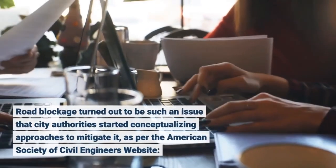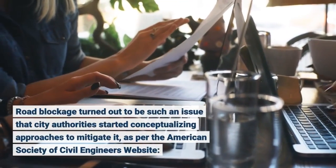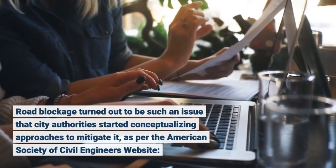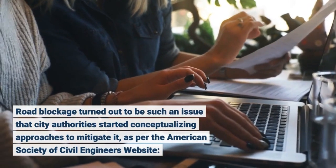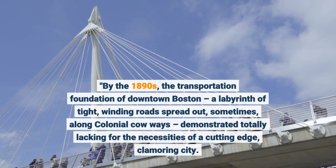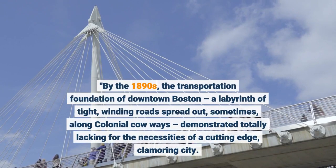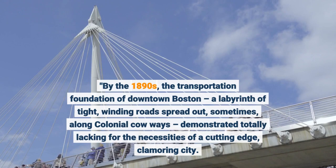Road blockage turned out to be such an issue that city authorities started conceptualizing approaches to mitigate it, as per the American Society of Civil Engineers website. By the 1890s, the transportation foundation of downtown Boston — a labyrinth of tight, winding roads spread out, sometimes, along colonial cow ways — demonstrated totally lacking for the necessities of a cutting-edge, clamoring city.